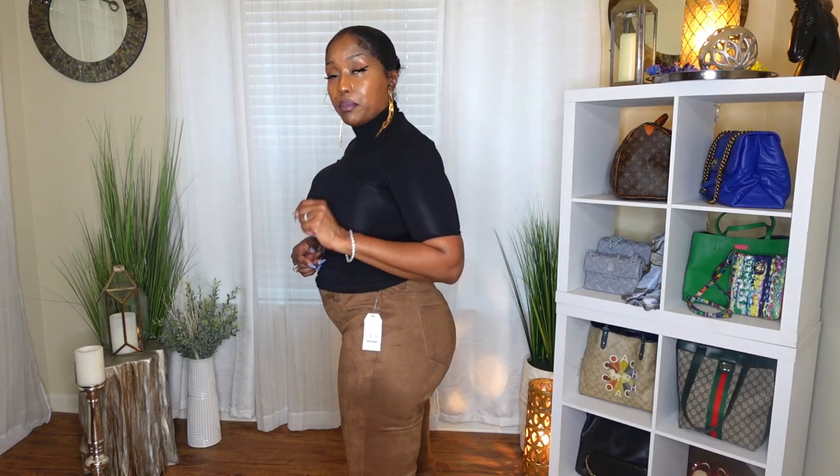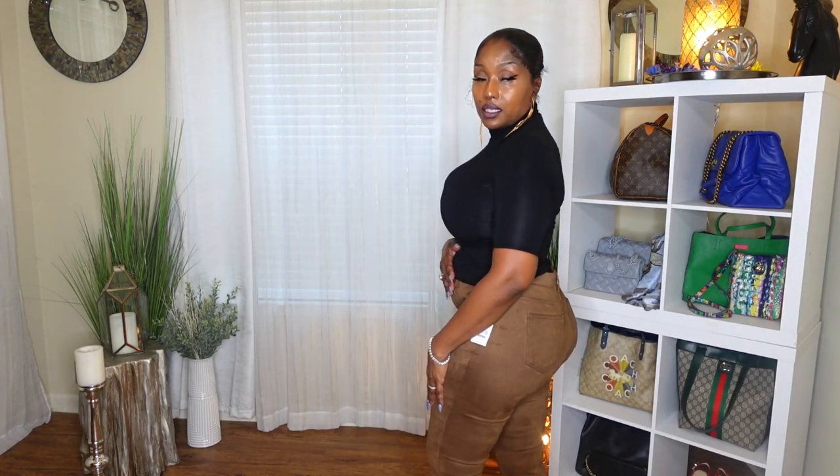Let me know how you like these — comment below. Do you like these? Would you buy them? What would you wear them with? Just wanted to show you what they look like. As an outfit, do you like this? Let me know.